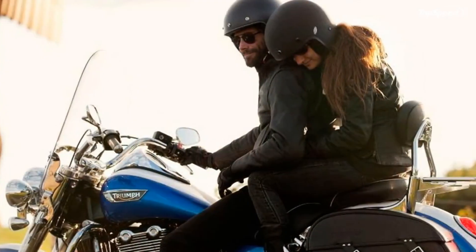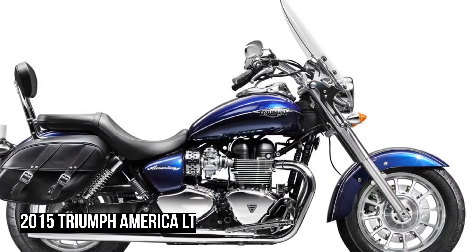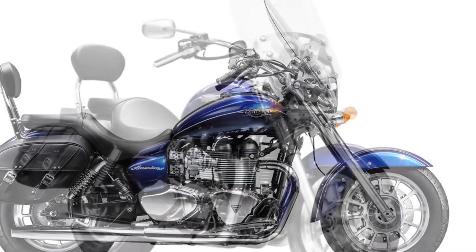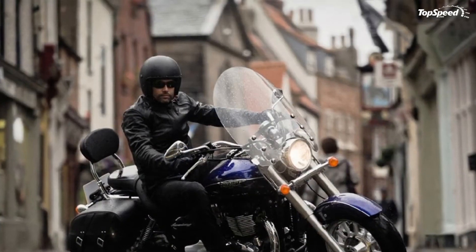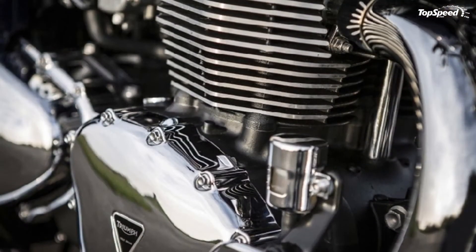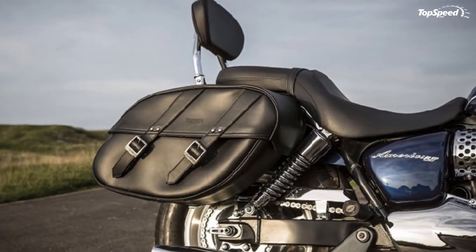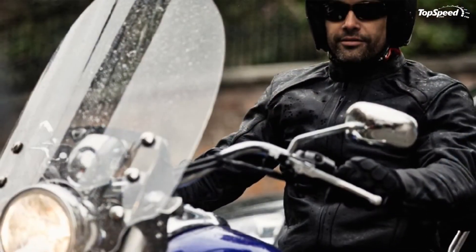Able to go across the country or just to another town, the Triumph America LT is ready for the long runs. With its 865cc parallel twin air-cooled engine, it features a large headlight, chrome tank console housing and filler cap, and hand-painted tank and mudguard coach lines that display the classic style. The America LT has raked-out forks, twin rear shocks, and stops from single disc brakes on both the front and the rear.